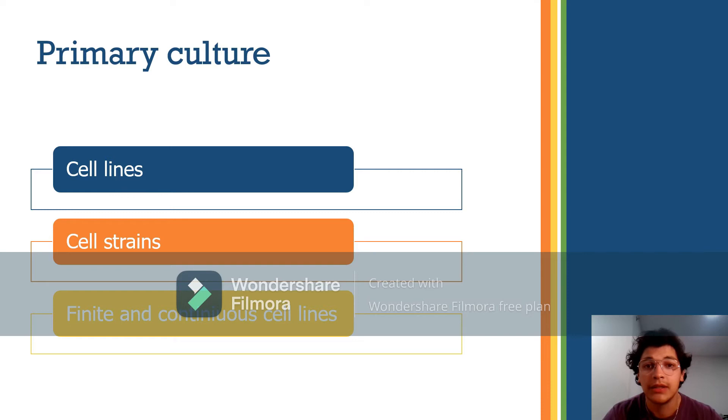Primary culture refers to the stage after cells are isolated from tissue and proliferate under appropriate conditions until they occupy all the available substrate — this is called reaching confluence. At this stage, cells must be subcultured by transferring them to a new vessel with fresh growth medium. After the first subculture, the primary culture becomes known as a cell line or subclone. If a subpopulation is selected by cloning or another method, that cell line becomes a cell strain.